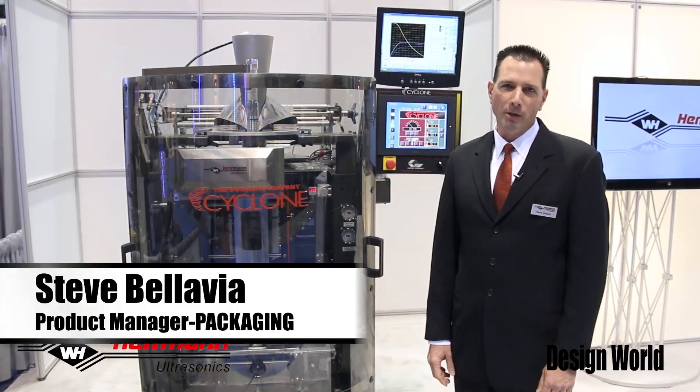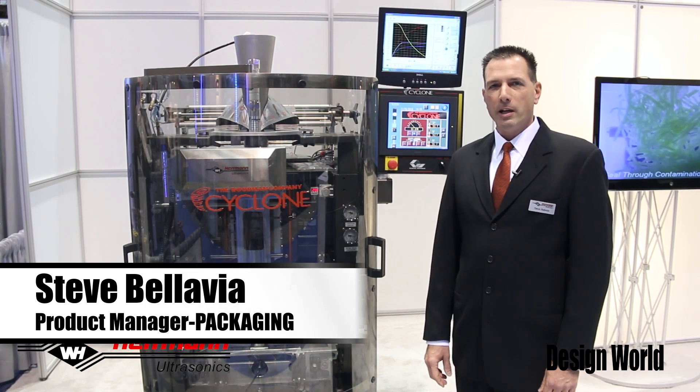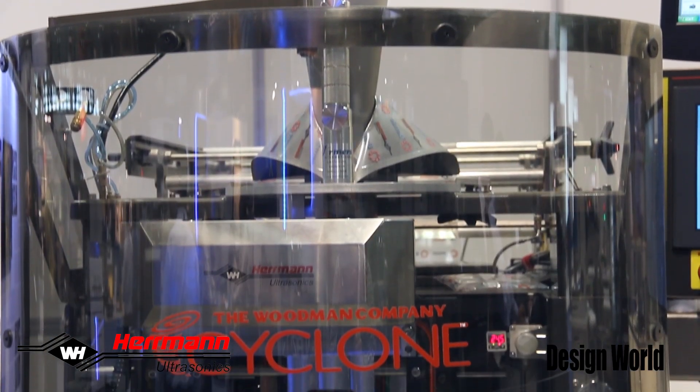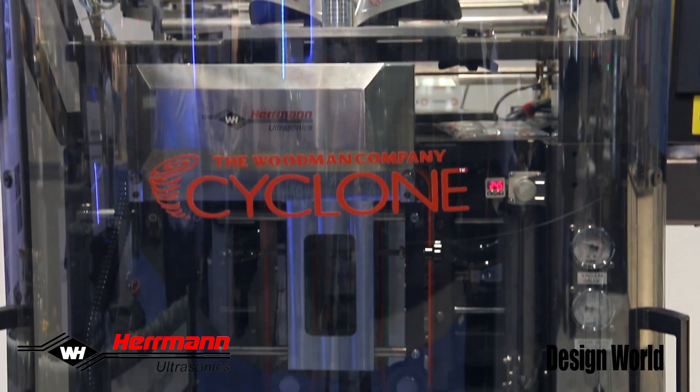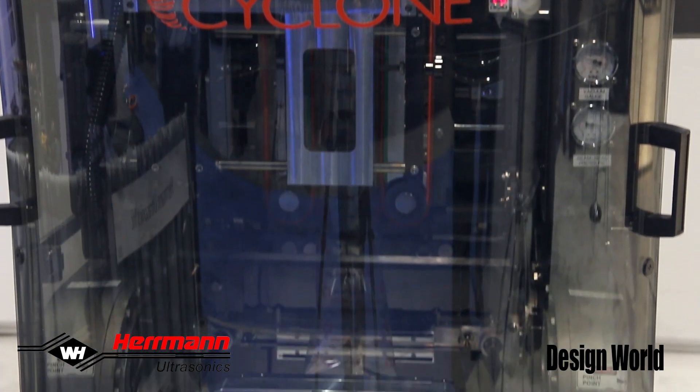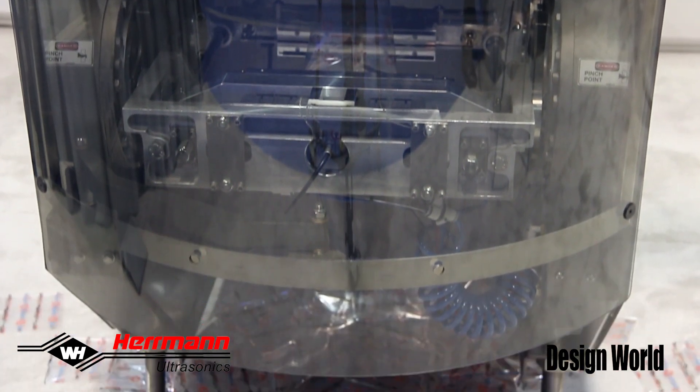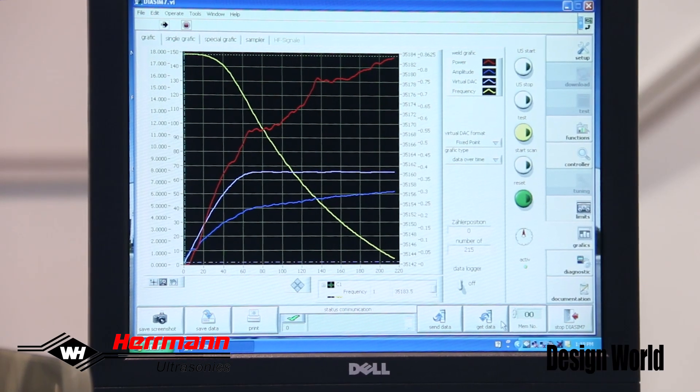Hi, my name is Steve Bellavia from Hermann Ultrasonics. I am here at PAC Expo 2014 in Chicago, Illinois. Here at PAC Expo, we're displaying a hundred percent ultrasonic sealing solution in a vertical form fill and seal format machine. This includes an ultrasonic cross seal, as well as an ultrasonic fin sealing solution.